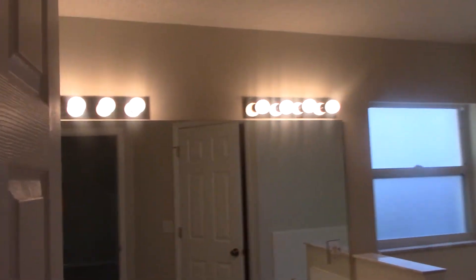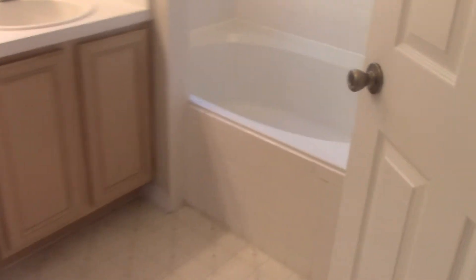Master bathroom. And the two additional guest bathrooms.